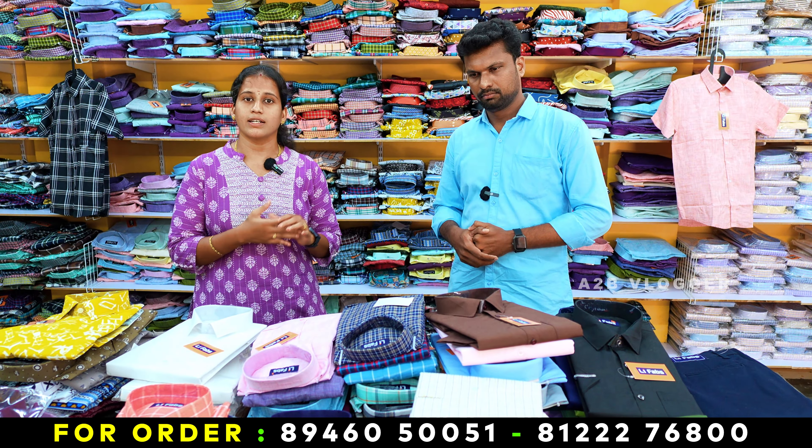These are all pure cotton materials. In the formal pants, we have a lot of collections — cargo pants, ligra. We have the same manufacturing.